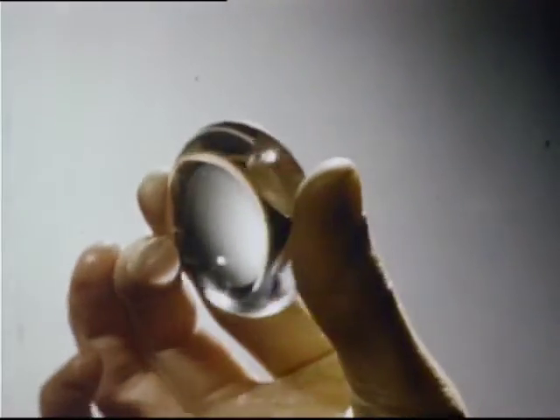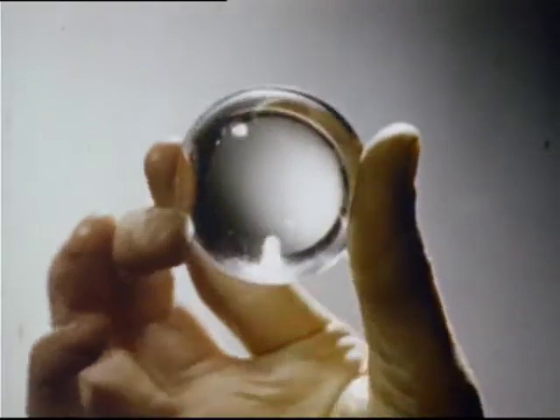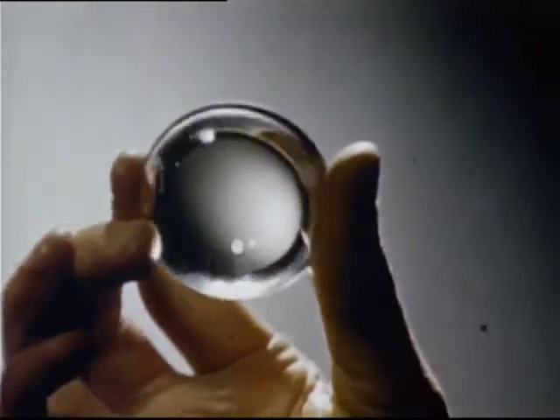The purpose of the lens is to bring rays of light to a point or focus, and the shape of the lens is all important. With no lens to interrupt their journey, rays of light travel in a straight line. If we break their journey with a lens that bulges outward, we bring the rays to a focus.